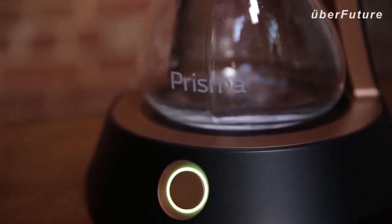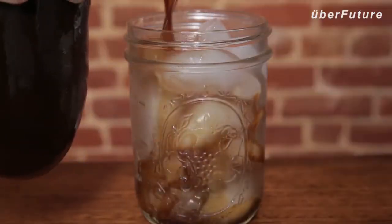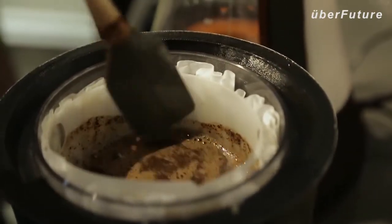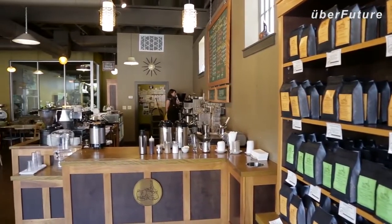Prisma is a cold brew device that brews cold brew in 10 minutes, as opposed to the 12 to 24 hours of traditional methods. When I think about cold brew, I think about two different groups of people: the person who really enjoys cold brew but just doesn't have the time, and the many great local coffee shops that have cold brew on their menu but run out. We see Prisma as a way to solve both of those people's problems.